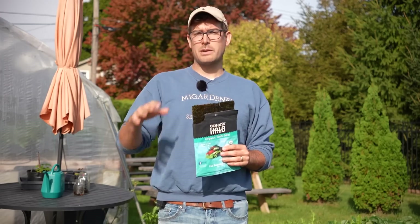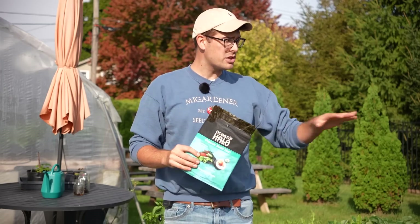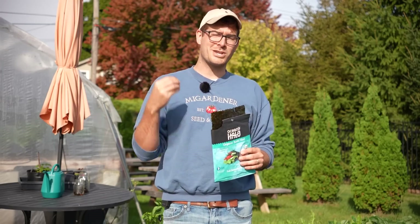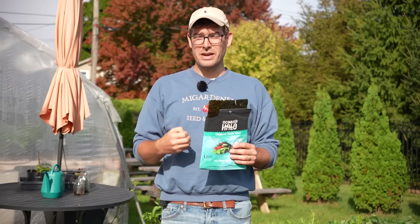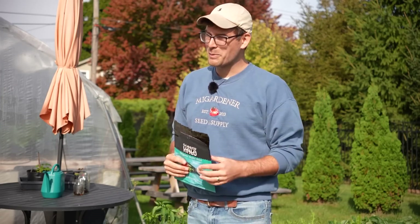I absolutely recommend using this — I've been doing it for years. We fertilize with trifecta, we use compost and worm castings, but we turn to seaweed strictly for the micronutrients. Micronutrients make such a big difference in overall plant health, plant yield, disease resistance, and pest resistance — a less stressed plant is going to have fewer pest and disease problems. I hope you guys will try it. Let me know in the comments below, and if you have any questions, let me know as well. This is Luke from the MI Gardener channel reminding you to grow bigger. Take care.